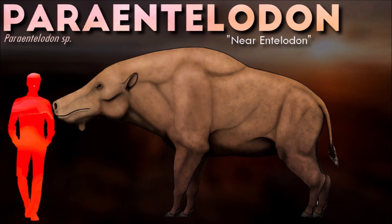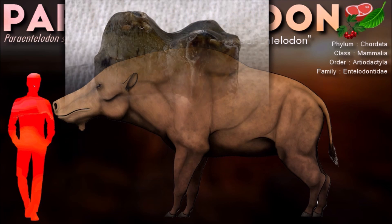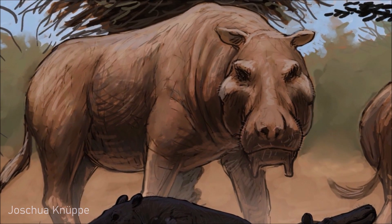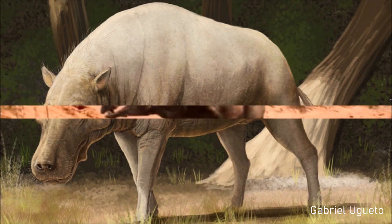The exact diets of entelodonts have always been subjects of debate for paleontologists, because although they may have been capable of eating plants, the larger ones such as Paraentelodon may have used their large size to either kill other animals or intimidate other predators into giving up their kills.